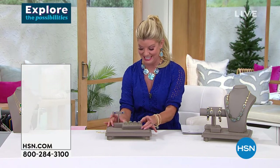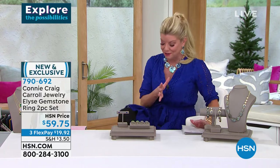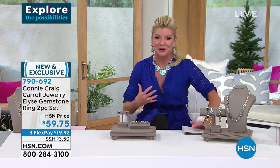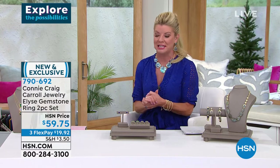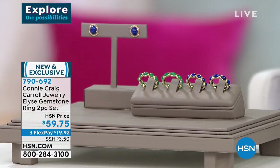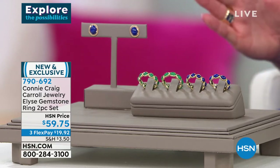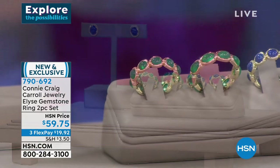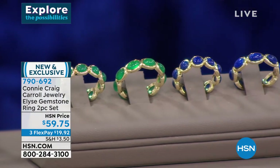Connie, this is exciting. Sometimes, because we're very dear friends, I get an opportunity to kind of smile and say, what do you think of this? You said you were doing a two-piece eternity band ring in natural gemstones — I was thrilled because you never see that. Nobody does it, it's so expensive. But when I saw the value — you couldn't get one of these for double that.